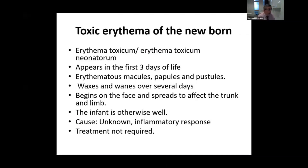The key clinical finding in this condition is that the baby is usually very fit and well. The cause is unknown, though there are some theories of an inflammatory response, or even a form of graft-versus-host inflammatory response due to changes in the immune system.